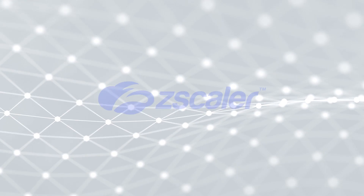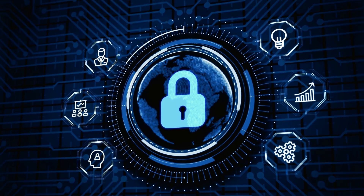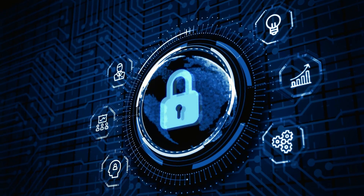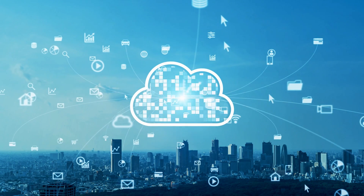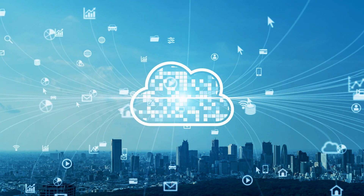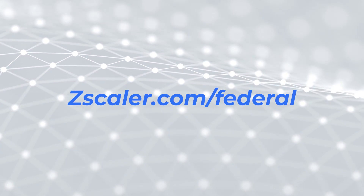Thank you again to this video's sponsor, Zscaler. Concerned about your agency's cybersecurity defenses against cyber threats? Trust in Zero Trust with Zscaler. Our security model assumes all users, devices, and applications are untrusted and only permits access on a need-to-know basis. As agencies modernize, the secure adoption of FedRAMP-authorized cloud services is critical. With over 35 global certifications, including FedRAMP moderate and high authorizations, Zscaler is the world's most accredited security cloud. Trust in Zero Trust with Zscaler. To learn more, visit zscaler.com/federal.